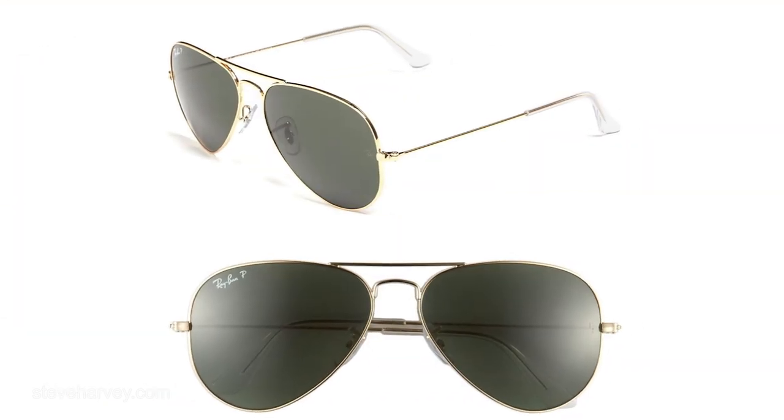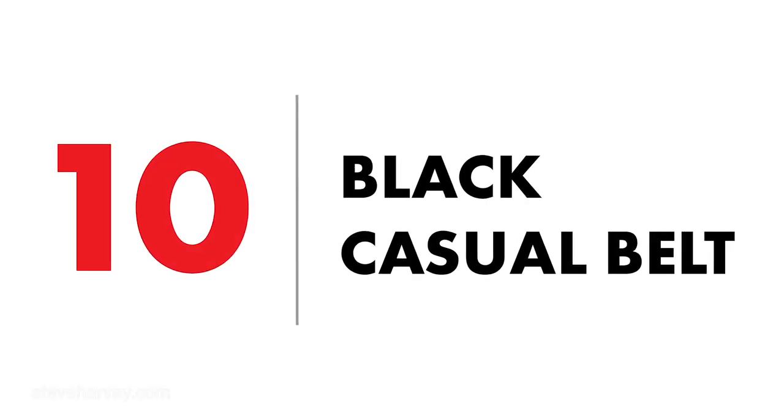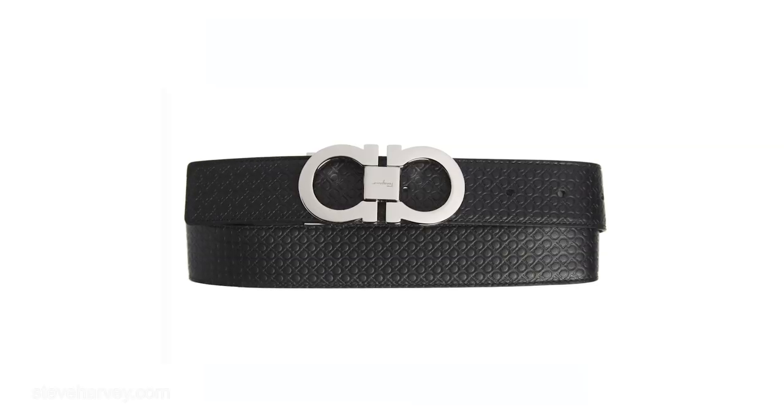Number nine: you need a pair of nice sunglasses that can be worn upscale casual as well as dressed up. Don't get the sport glasses — get classic frame glasses, whether wire, metal, or plastic, but make sure it's a classic fit. Number ten: you need a nice casual denim belt. Belt loops are wider on denim pants, so you want a belt that fills that up — a black casual leather belt for your denim pants.